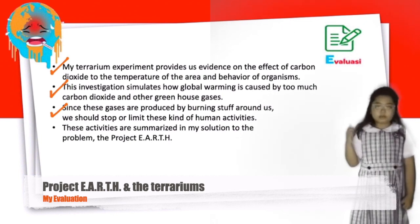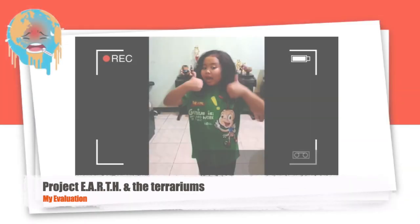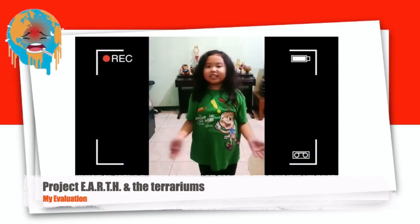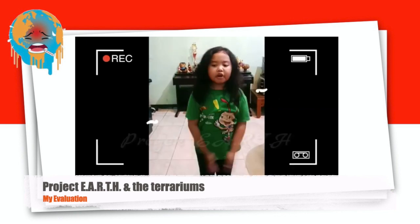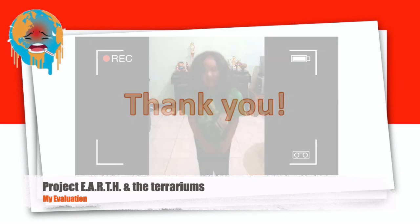Do your part by joining my project E-A-R-T-H. Click like, share, and invite others to watch. Apply project E-A-R-T-H for yourself and your environment to save our Earth. If not us, WHO ELSE?